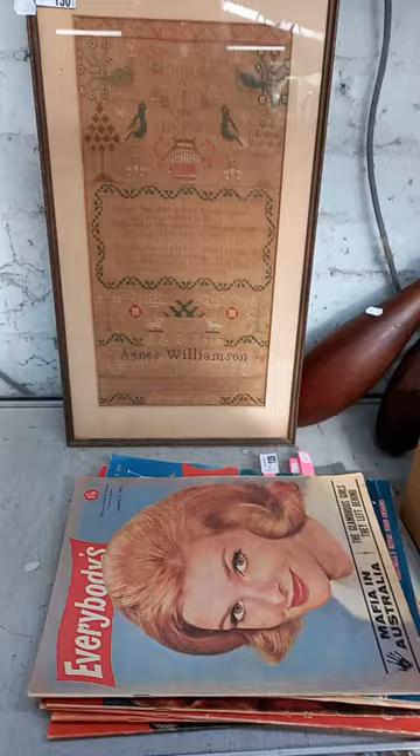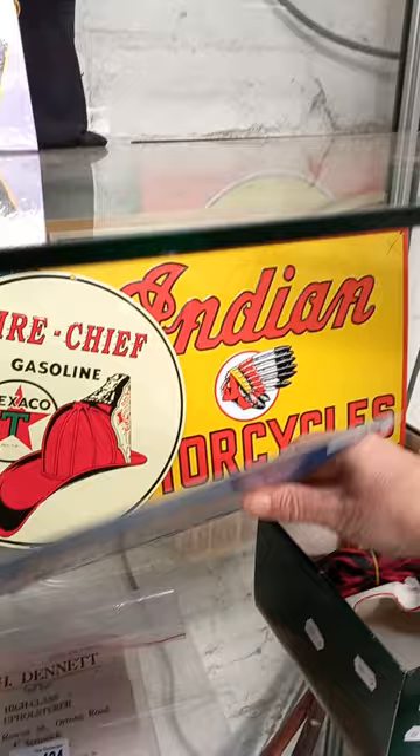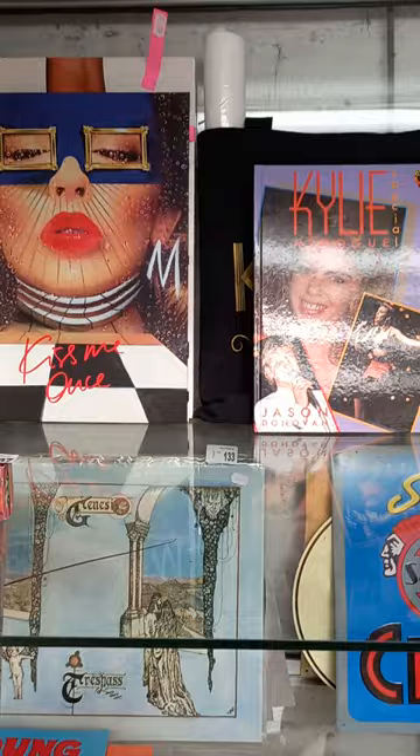Old calisthenics batons. Nice old sampler - couldn't see a date on it though. Some more comic books, all sort of teenage ones. Genesis records. More reproduction tin signs - these are all sort of motoring and stuff. Kylie Minogue gear, including sort of concert stuff.